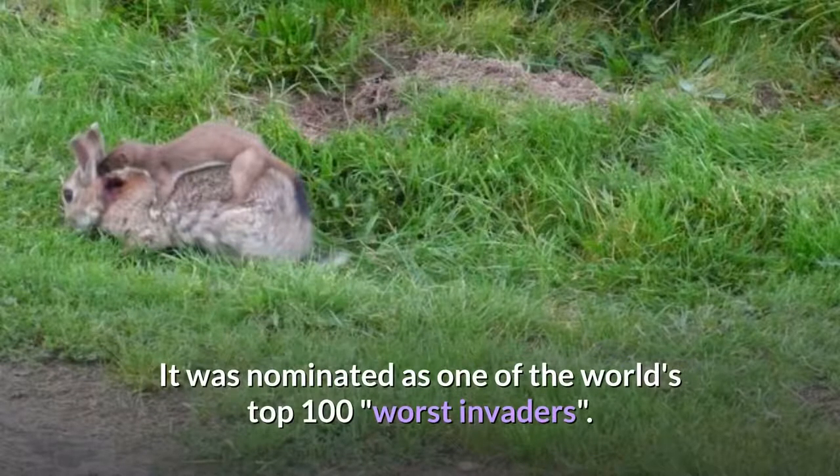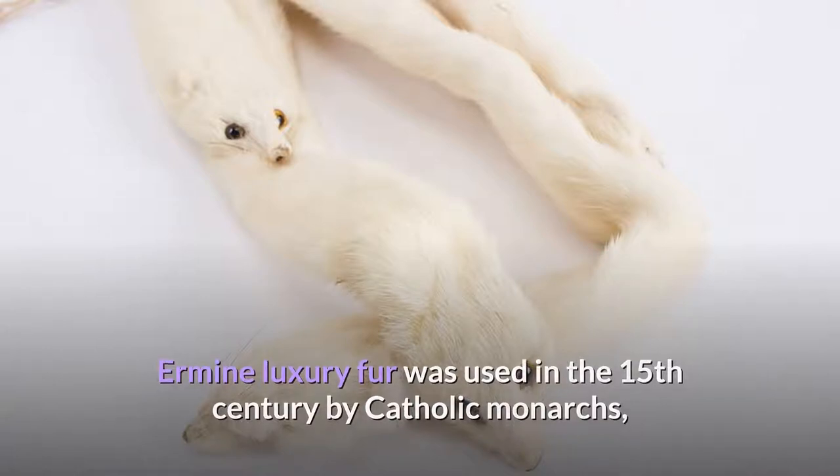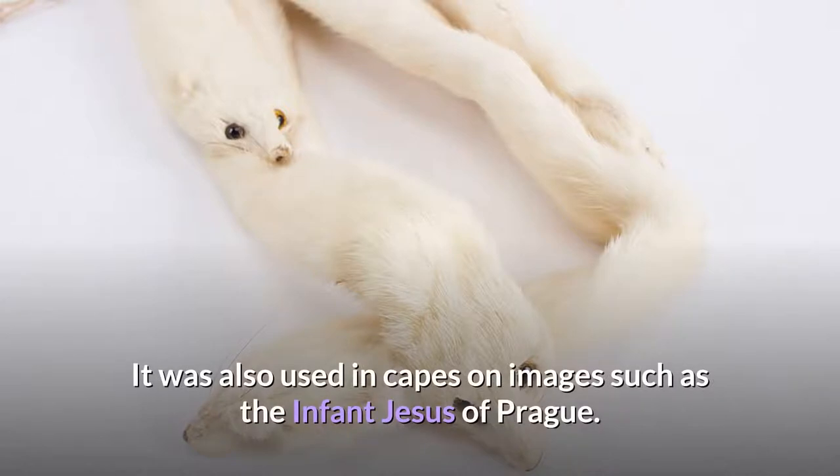It was nominated as one of the world's top 100 worst invaders. Ermine luxury fur was used in the 15th century by Catholic monarchs, who sometimes used it as the mozzetta cape. It was also used in capes on images such as the Infant Jesus of Prague.